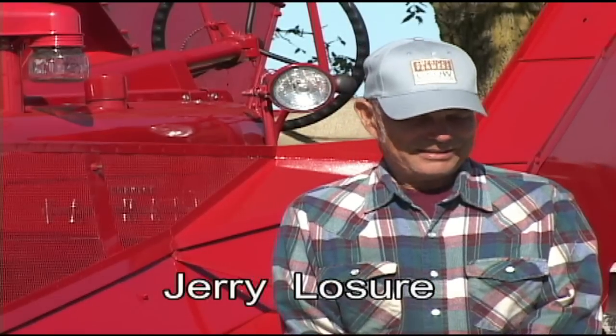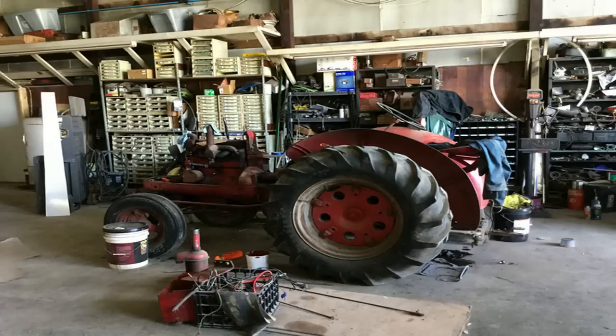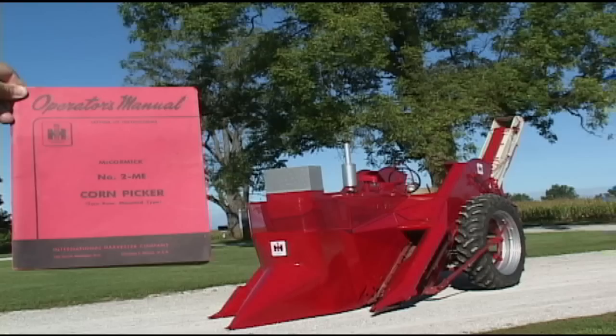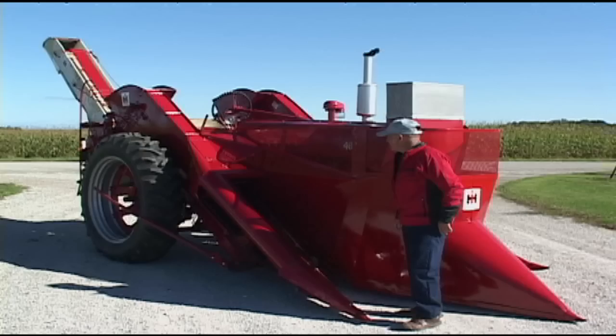You know, Jerry, you're a full-time farmer, and you're carrying on really your great-grandfather's tradition of farming. And this equipment behind us is quite unusual. You've taken it to a new level by having a mounted antique corn picker mounted on this International 400.